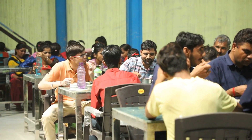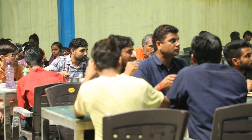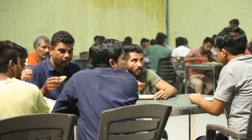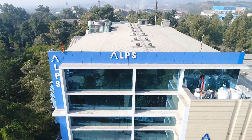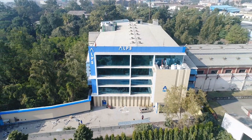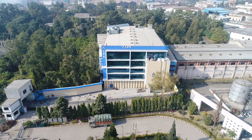The work culture at Alps is very congenial and appropriate for the growth and development of the staff. We take as much care of our staff as we do of our customers. This is why we are Alps Communications — caring life with quality innovation.